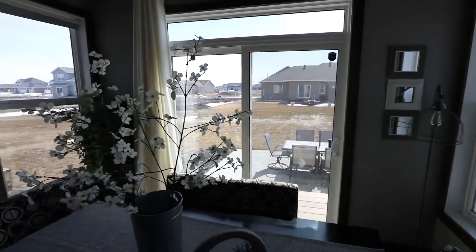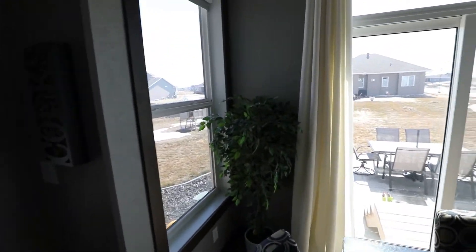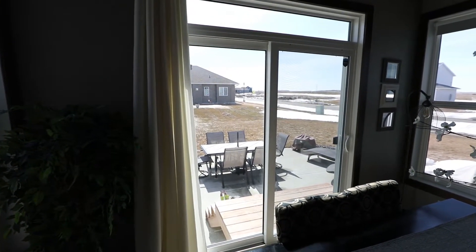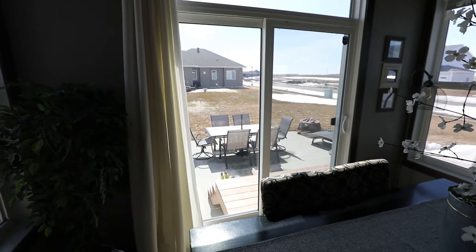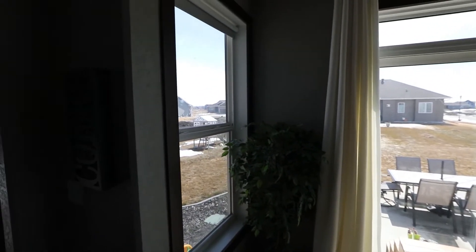Even though you do have some backyard neighbors, a lot of this is still undeveloped. So you do have a sense of privacy here, which is awesome. And you're not too far from the city because you're in West Fargo.